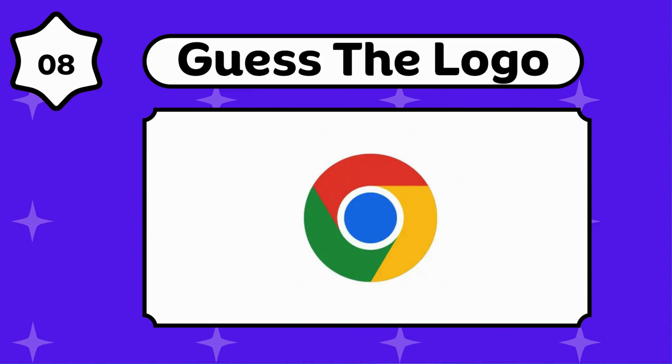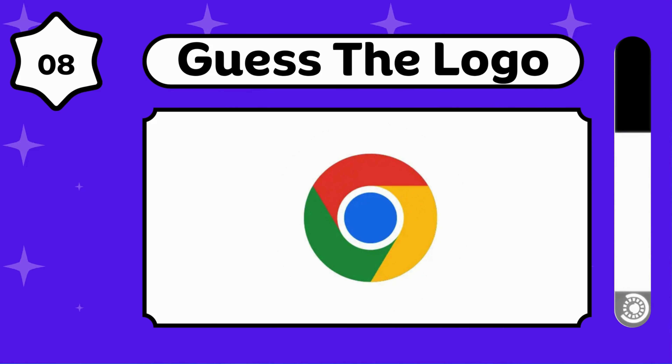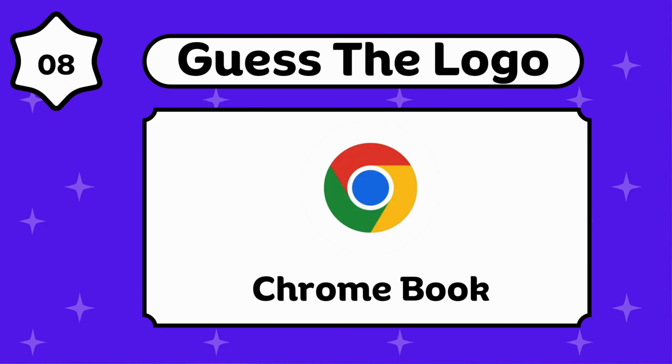Guess this Google product. This is a Chrome Extension. Any idea about this? Chromebook.